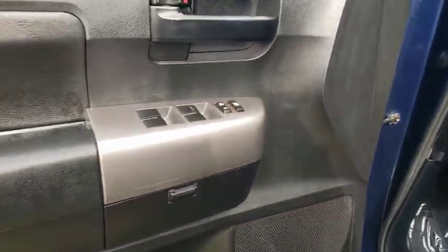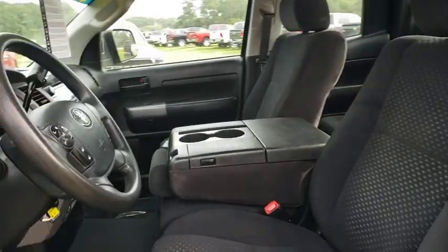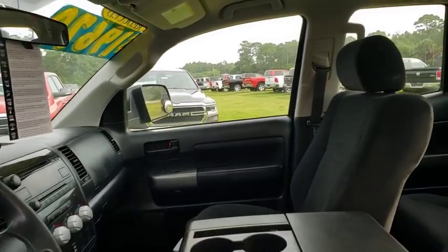AM-FM stereo radio, child safety locks, CD player, MP3 player, passenger airbag, power door locks, passenger airbag on-off switch, power windows, auxiliary audio input, daytime running lights.